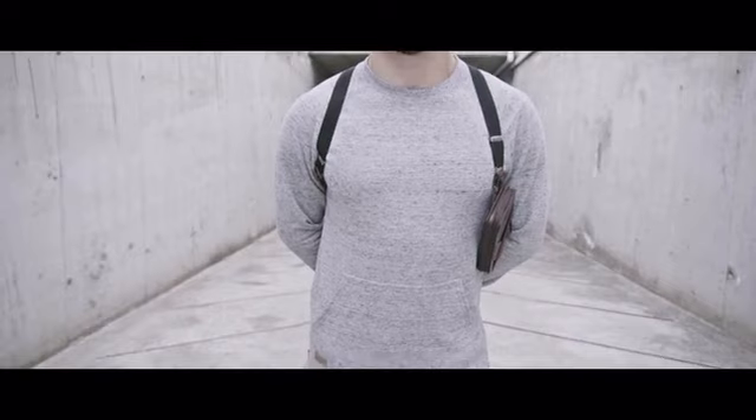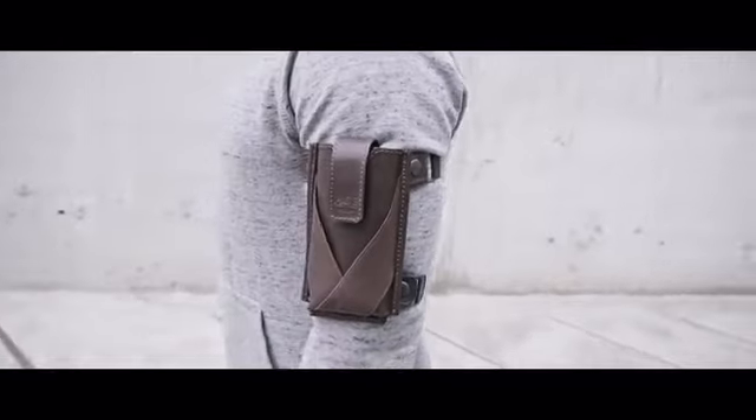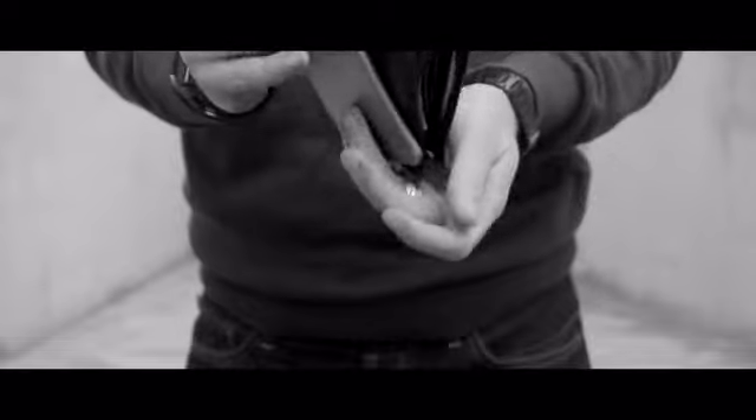Phonester X is the best way to keep the important things near. We have added 5 extra wearing options to the existing holster style. With Phonester X you get the smart alternative to carry your things and forget about uncomfortable solutions.